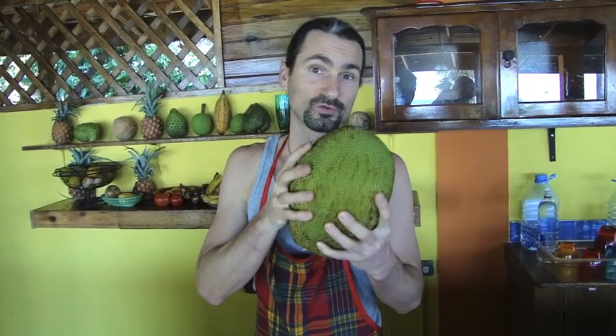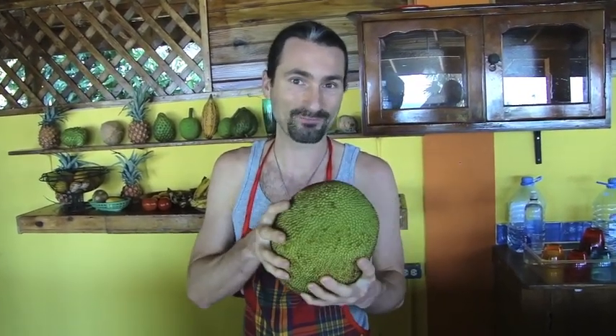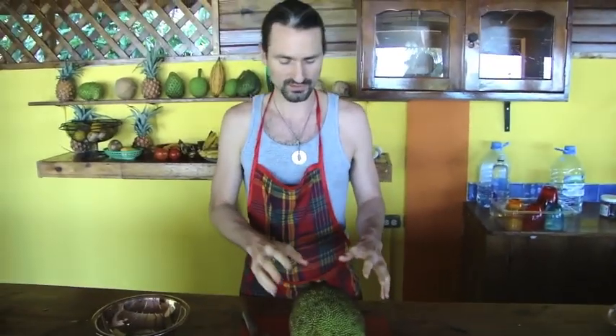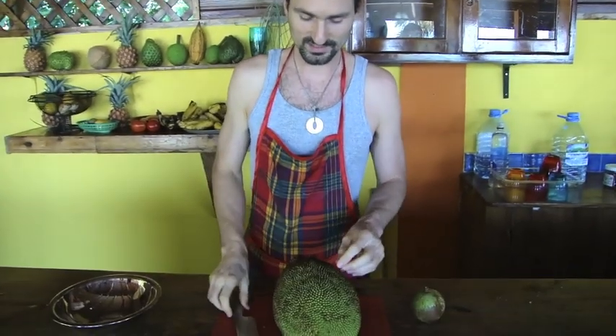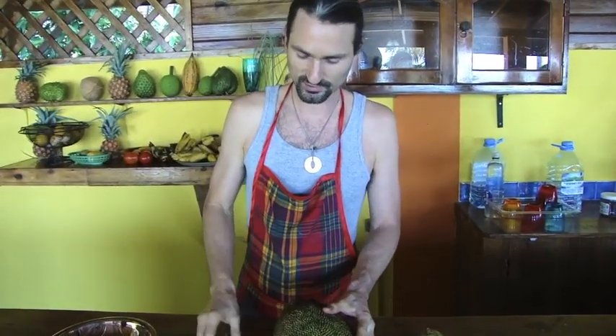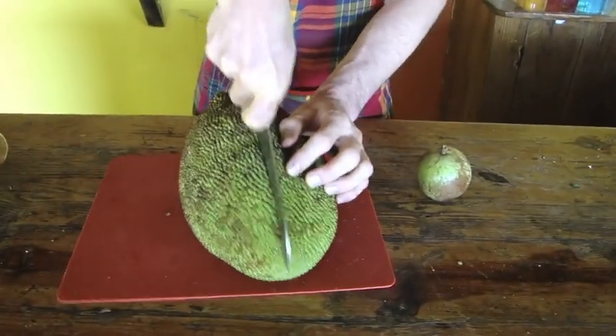Jackfruit is the largest tree fruit. These guys can weigh up to 80 pounds. Jackfruit is one of those tropical fruits that likes to ooze latex when it's not ripe, sort of like Star Apple — these guys have latex that comes out of them when you cut them early. So this does the same thing, but when it's nice and ripe you don't get that latex goo. This guy is nice and ripe, so we don't have to worry too much.